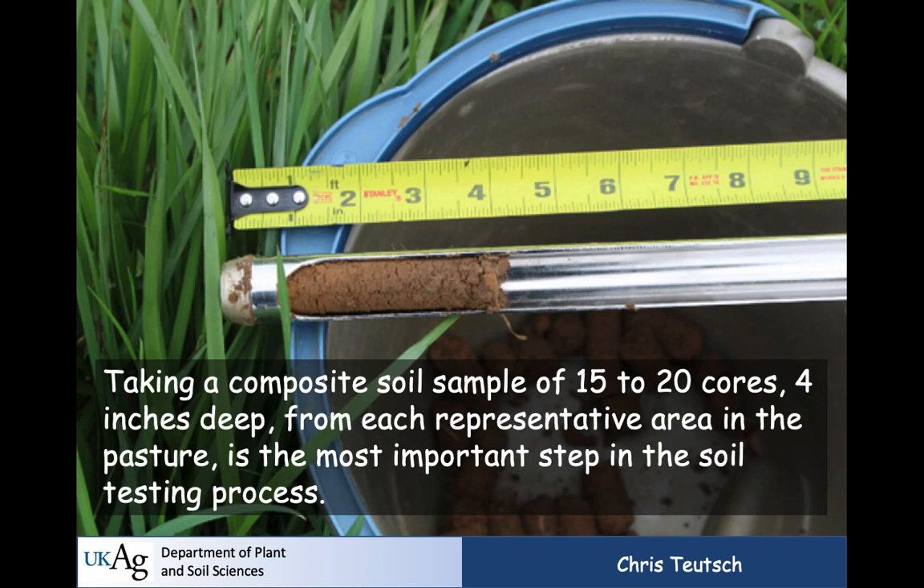The most critical step isn't what the lab does — it's the first step: taking a representative sample, representative in the X-Y direction across space and in the Z direction by depth. When we say four inches, we mean four inches, not four to six. Samples taken inconsistently — eight inches deep in the morning and three inches deep in the afternoon when it's hot — produce data that's worthless. You want 15 to 20 cores put into a common plastic bucket — no metal please.